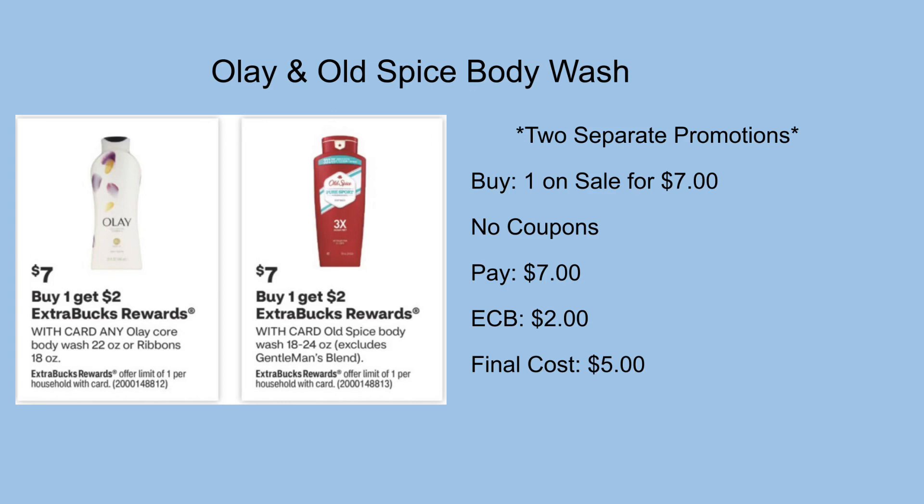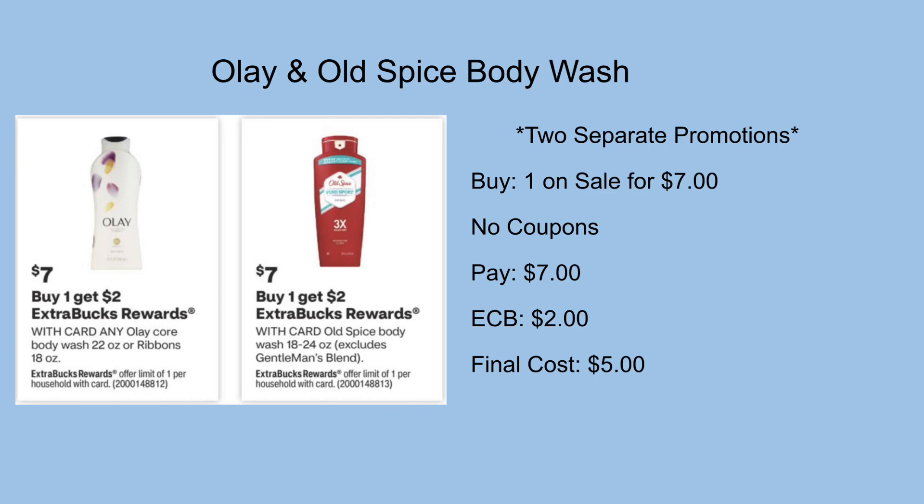Moving on to body wash — we have both the Olay and the Old Spice on two separate promotions but basically the same breakdown. These are on sale for $7.00. Using no coupons, you'd pay $7 out of pocket but get back a $2 ExtraCare Buck, making your final cost just $5. You can do both in the same transaction or separately and still receive the $2 ExtraCare Buck for each one.